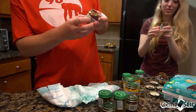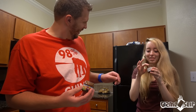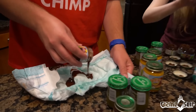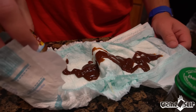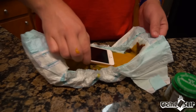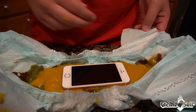Oh prunes — oh no, nasty! I've had such bad experiences with prunes and cleansing diets. Okay, in goes the phone. Let's go ahead and try to wrap this up — hopefully there will be no leaks.